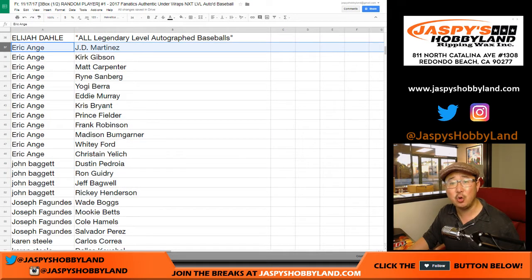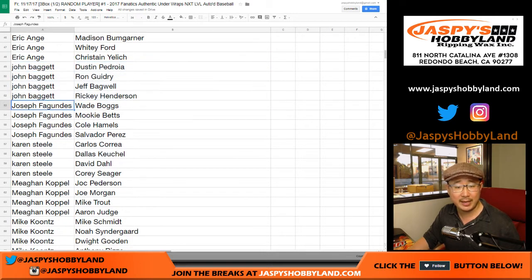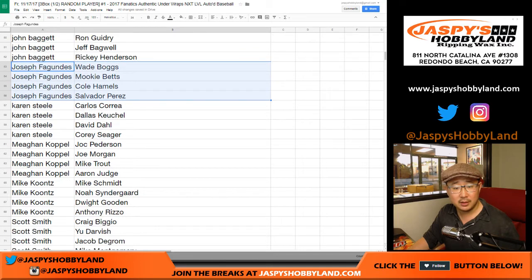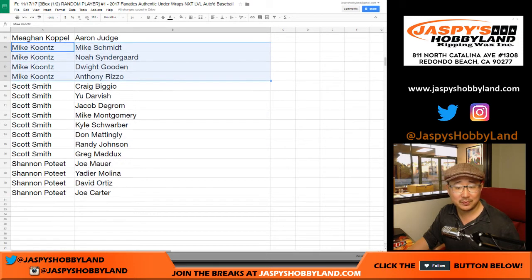John, did you know J.D. Martinez is looking for $210 million over about six or seven years? Crazy. John Baggett, good to see you. Joe Fagundes. Karen, you got my boy Corey Seeger. Megan — wow, look at this — Mike Trout and Aaron Judge. And of course Jock Peterson. Mike Koontz. Scott Smith. And Shannon.